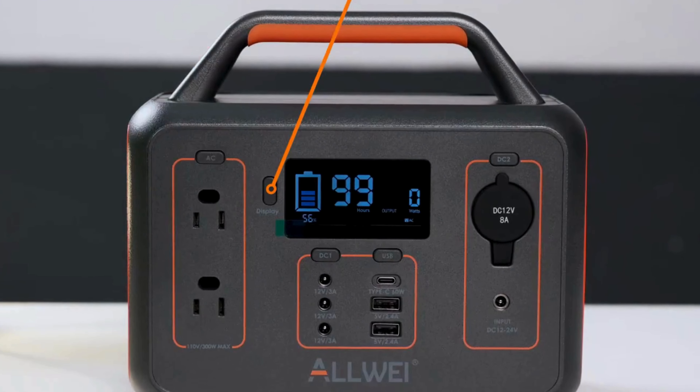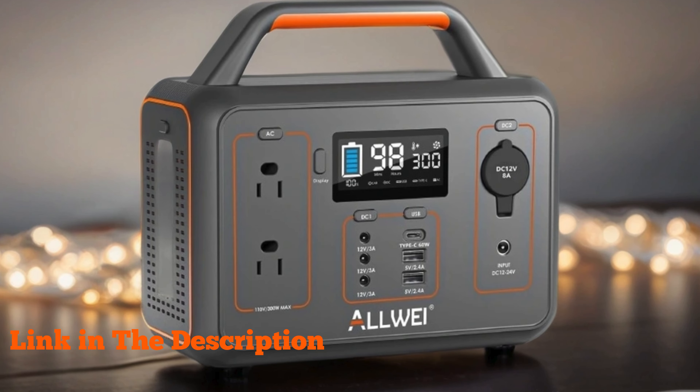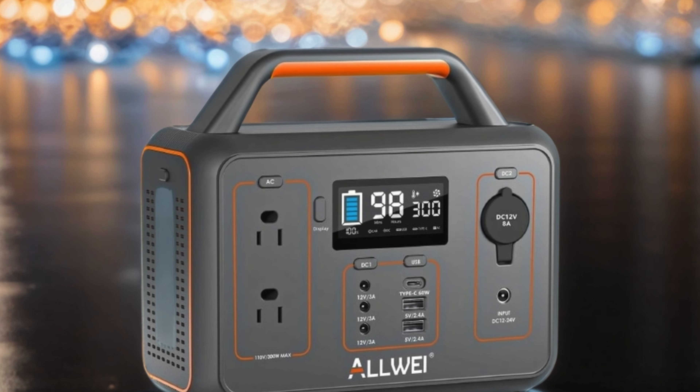Number four: Allwei portable power station 300W — your ultimate solution for power needs on the go. With a peak output of 600W and a robust 280Wh lithium battery, this solar generator ensures you're never left in the dark during camping trips, emergencies, or outdoor adventures.